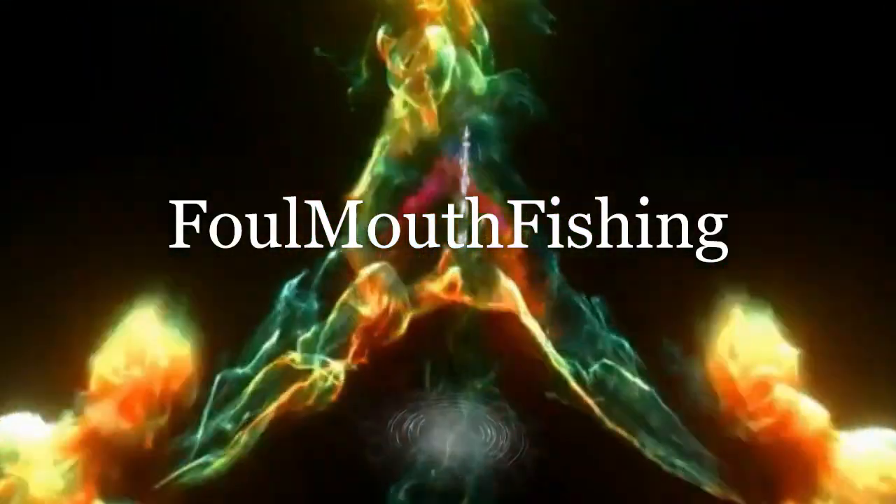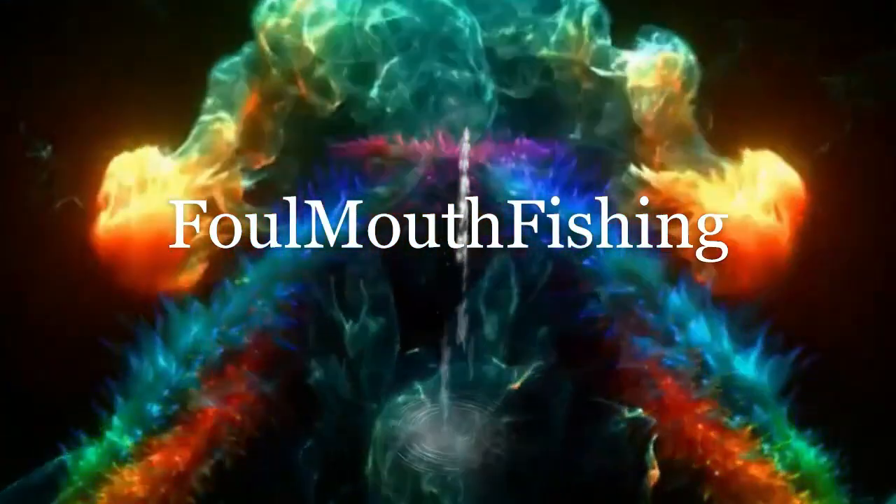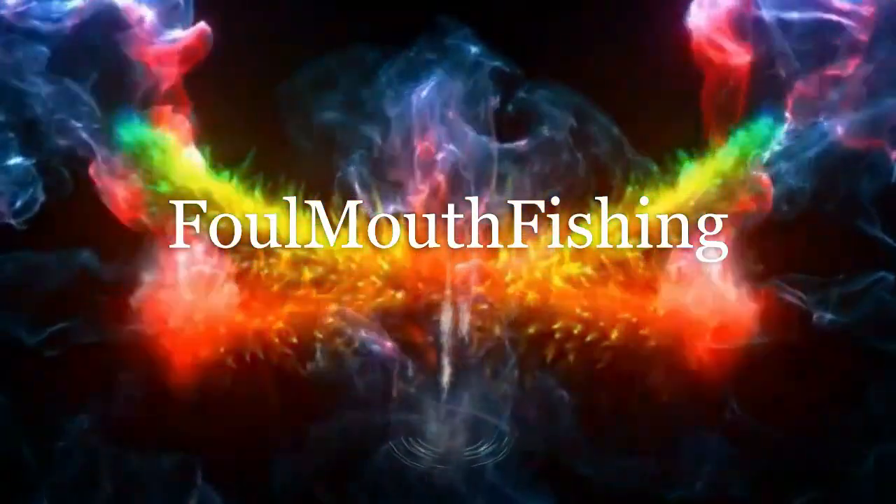Foul Mouth Fishing — keep it clean in this live stream, please. Welcome back to Foul Mouth Fishing.